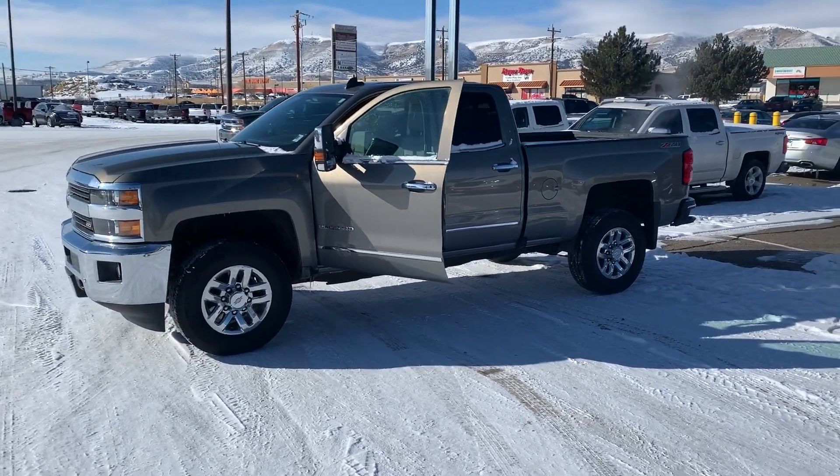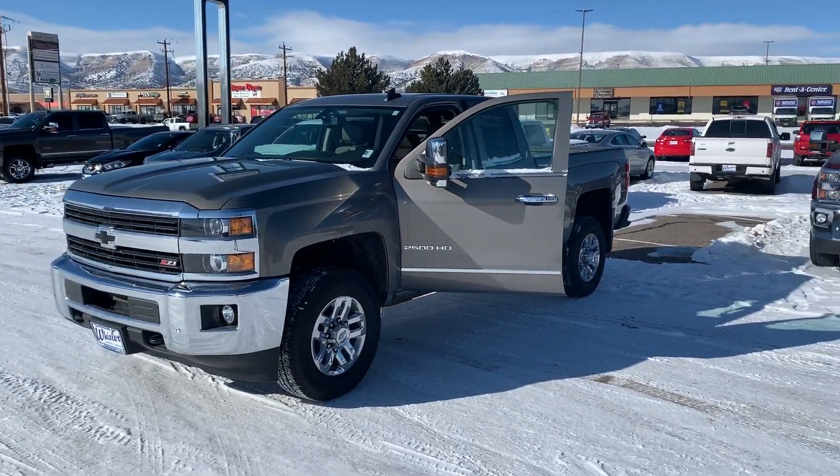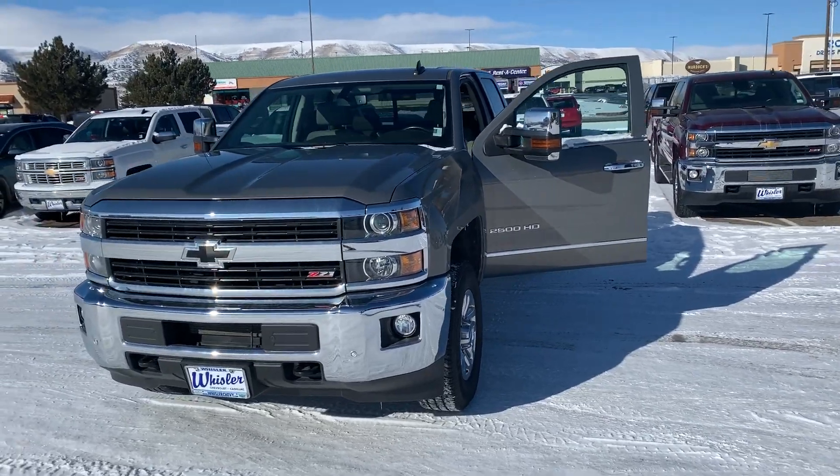Good morning, how you doing? My name is Ben Lail down here at Whistler Chevrolet Cadillac. Candace asked me to do a video for you on this 2017 Chevy three-quarter ton.